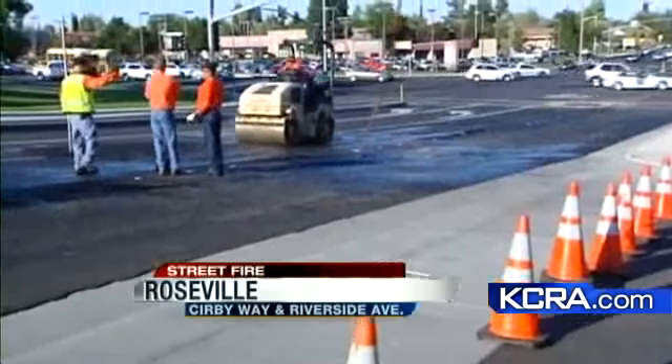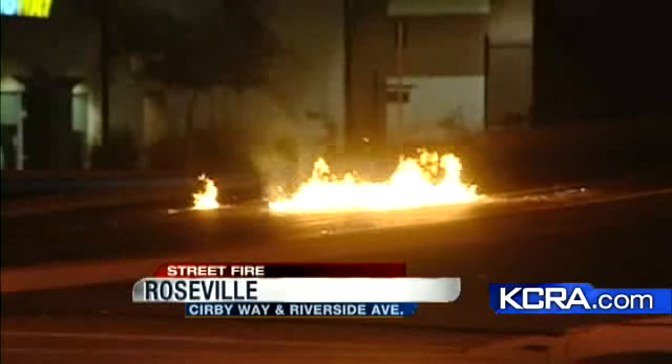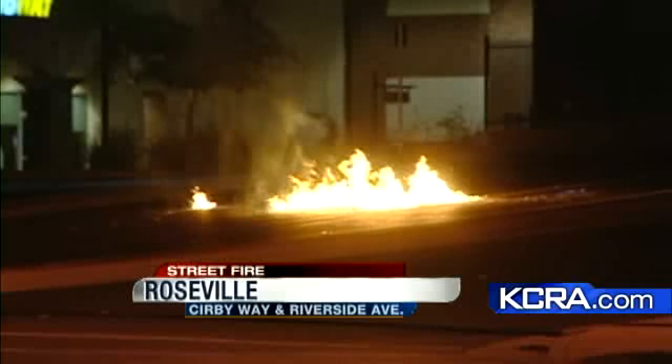The investigation now centers on why there have been two gas leaks at this intersection within about a year's span. It's something the city of Roseville is concerned about and something PG&E says they are sure to investigate. PG&E stated: 'We certainly understand the current concerns regarding this location. We want to do a thorough investigation of the fire that occurred yesterday so we can understand how and why it occurred, and we will also take into account the situation that occurred approximately one year ago.'